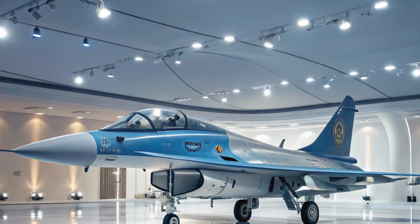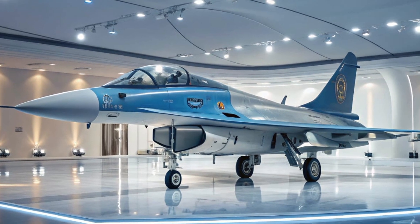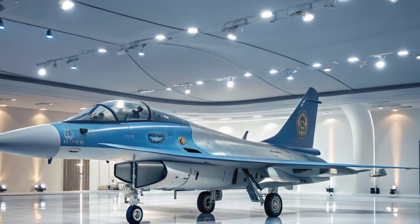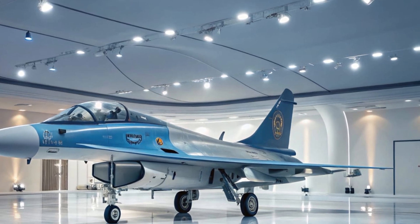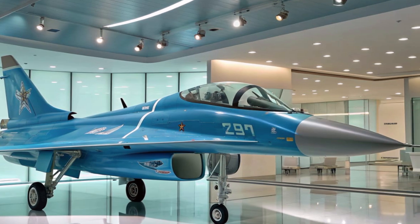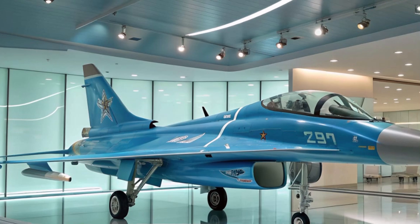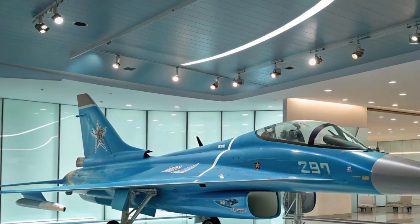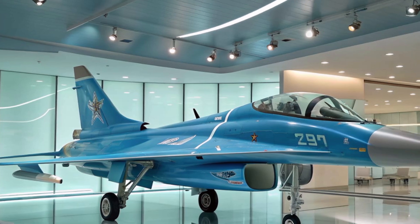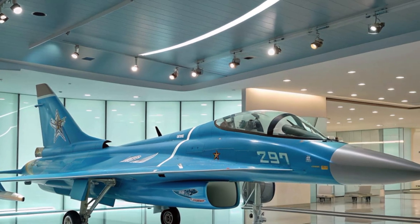Moving on to performance, the J-10C is powered by the WS-10 Taihang turbofan engine, which delivers impressive thrust and allows the jet to reach speeds of around Mach 2. It also features advanced thrust vectoring in some variants, which means the aircraft can change the direction of its engine exhaust, giving it super agile movements that can outmaneuver traditional jets. Its range and endurance are suitable for both short and medium range missions, making it highly versatile — a big selling point for air forces looking for a reliable workhorse.